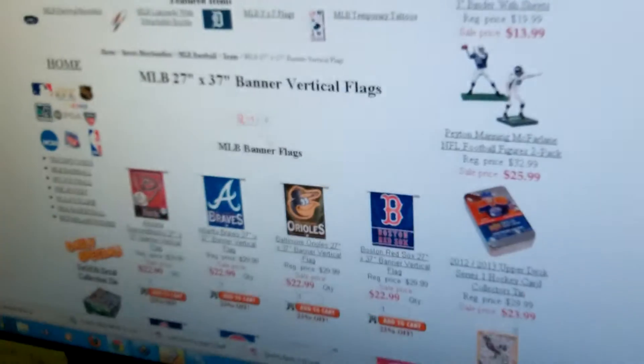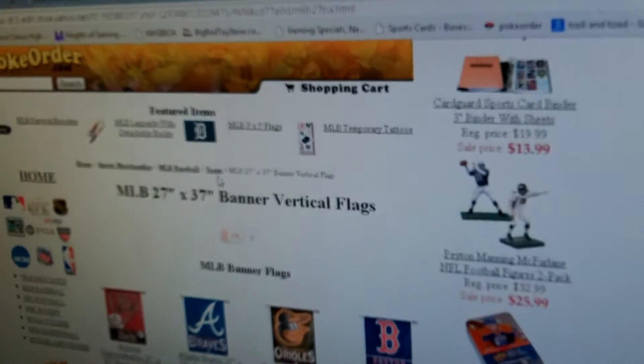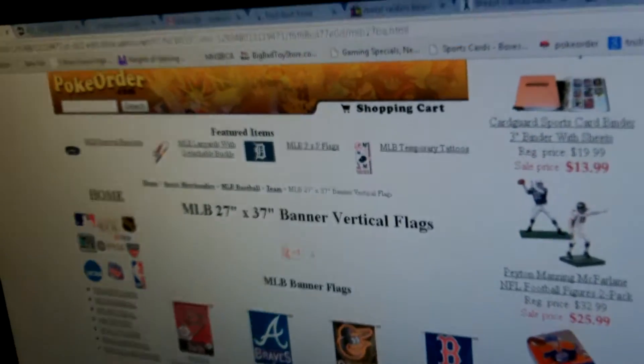Hey, Steve at PokeOrder.com, and just want to let everybody know we now have a new MLB 27x37 banner vertical section here on our website. I'm going to go show them all of our different banner vertical flags here. Just go into our sports merchandise section — MLB baseball — for the teams. We have all the different teams here.